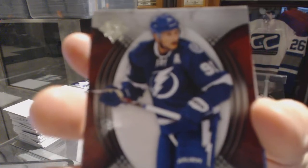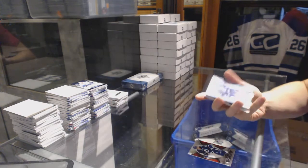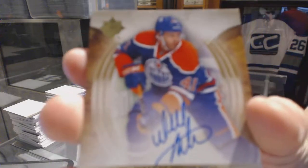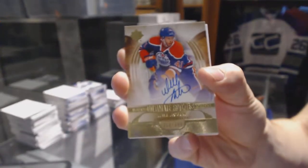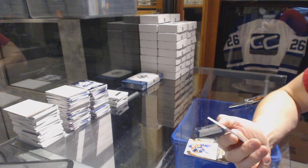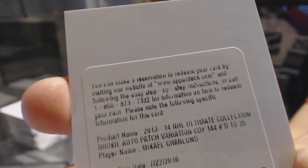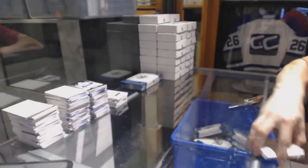Box six: base card number to 499 for the Tampa Bay Lightning Stephen Stamkos. Rookie number to 499 for the Tampa Bay Lightning Andre Schuster. A rookie autograph number to 399 for the Edmonton Oilers Will Acton. And another redemption — a nice one — ultimate rookies auto patch number to 25 for the Minnesota Wild Mikael Granlund.